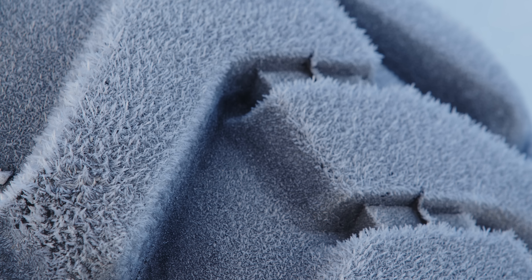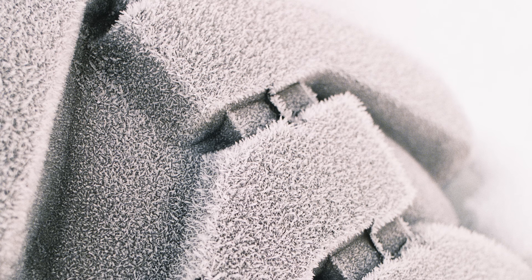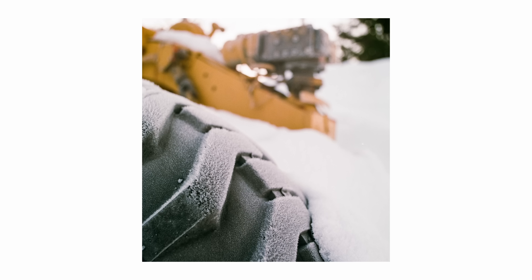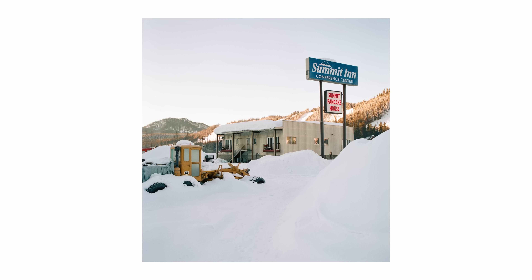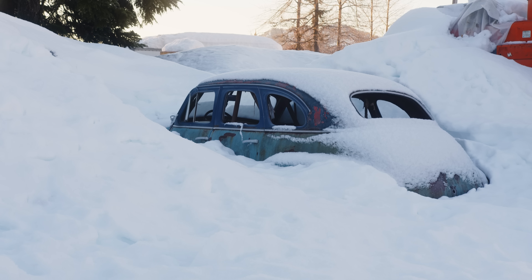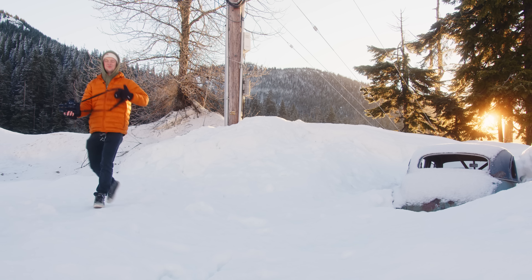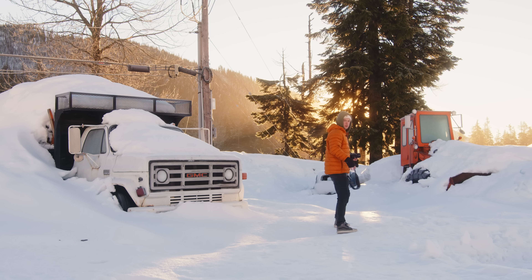The texture of the frost on this tire is really, really cool. The light right here just got really cool — the sun just came up over the ridge over there. I'm going to grab a few more pictures.